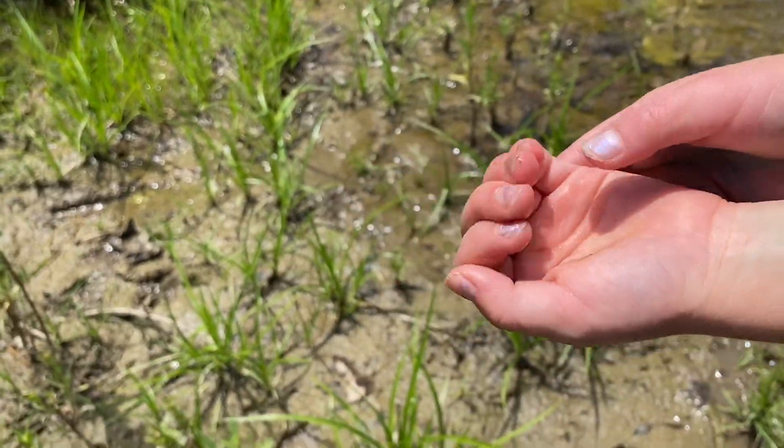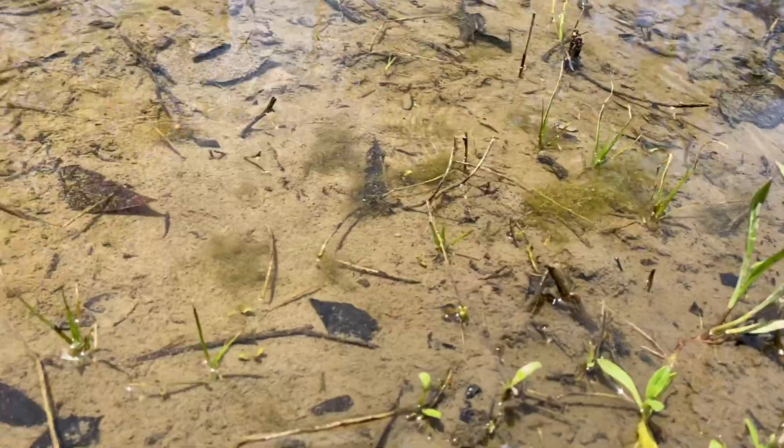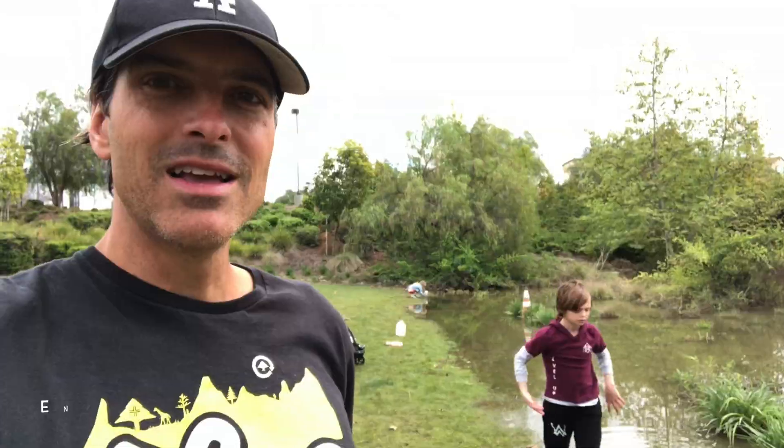This one looks actually like a baby. Enjoy nature.